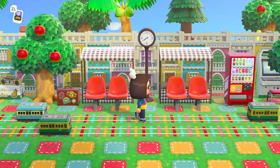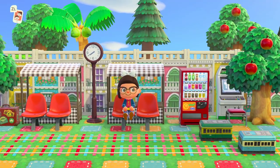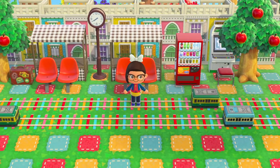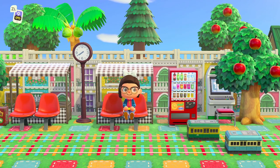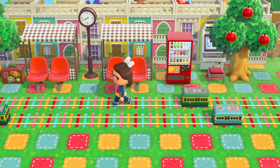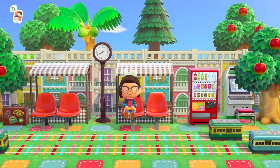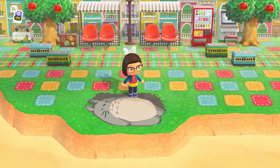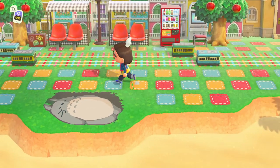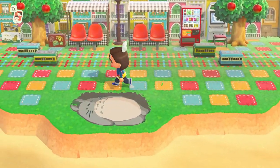This little train track here is so cute, and we have a little sitting area where you can wait for the train to come — how adorable! Side note: it totally bothers me when my character doesn't sit in the middle of the chair. With this particular bench — the public bench — I'm just not sitting in the middle. I'm so sorry if I just pointed that out and now it's bothering you!